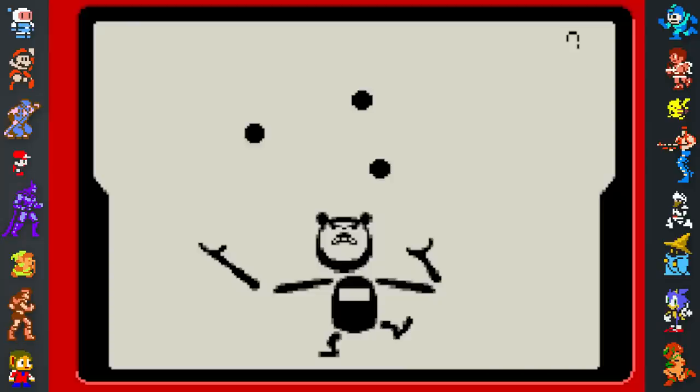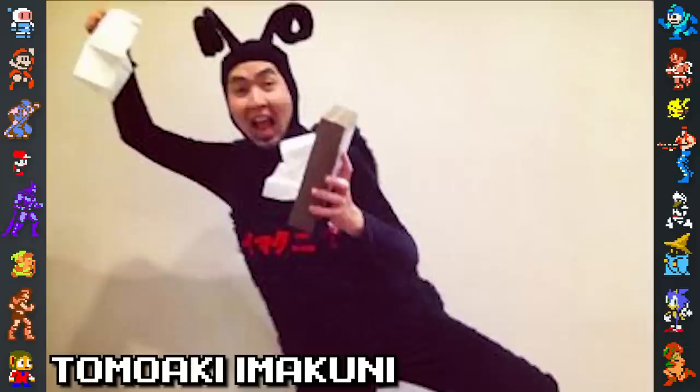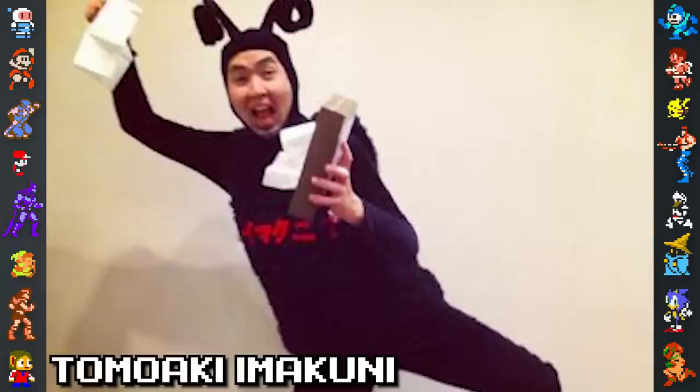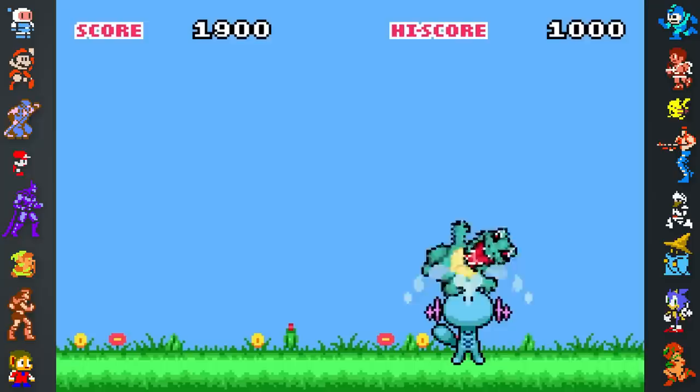Next is Imakuni's Ball. Based on the Ball Game & Watch title, it involves juggling balls using the left and right buttons. The player's character is replaced by Tomoaki Imakuni, a Japanese musician who performed several songs for the Pokémon anime and promotional material for the TCG. He was even featured on several Pokémon cards, including the card required to play this game.